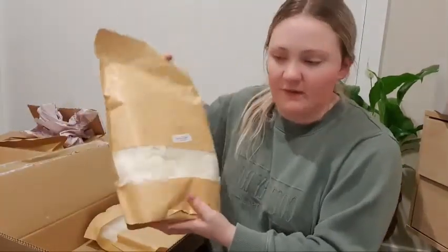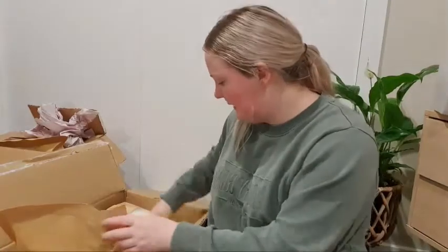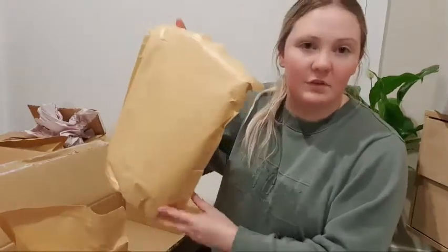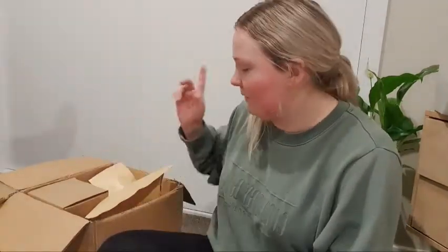From this box I also got a 2kg bag of GW464 wax and another 2kg — so two 2kg bags from this box.